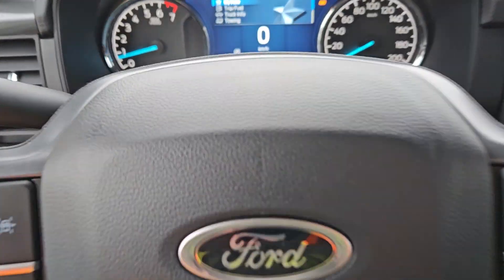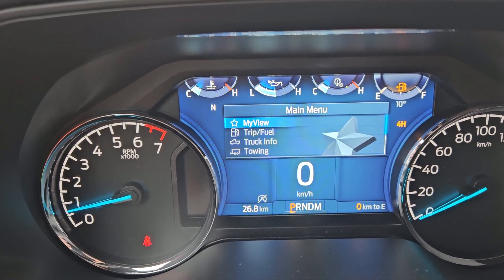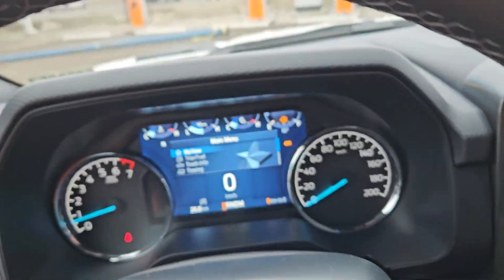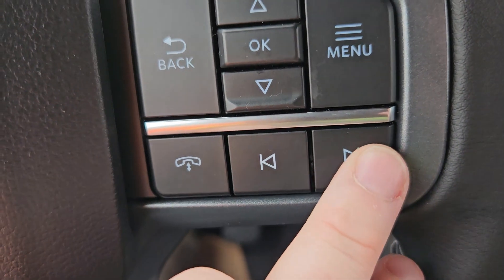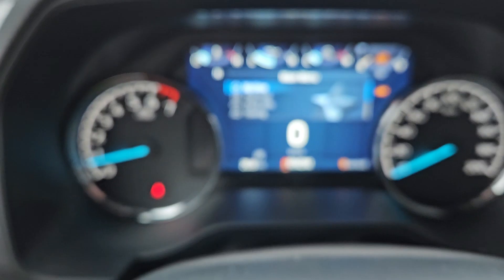Taking a look at the vehicle while it's running, we can see the odometer sitting at 26.8 kilometers. Now looking down at our wheel, we have our toggle for our screen up there, phone and channel selection, our volume and voice control, plus our cruise control right there.